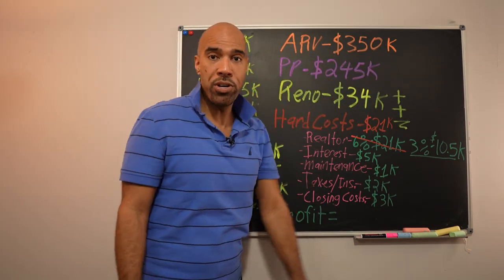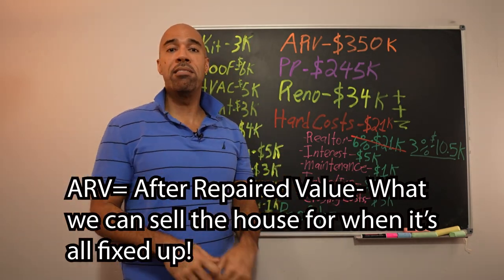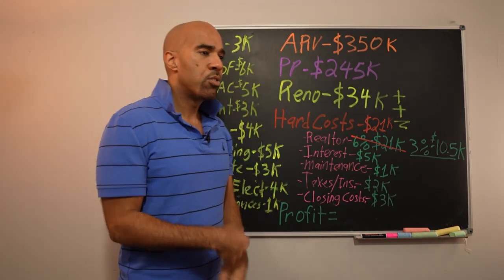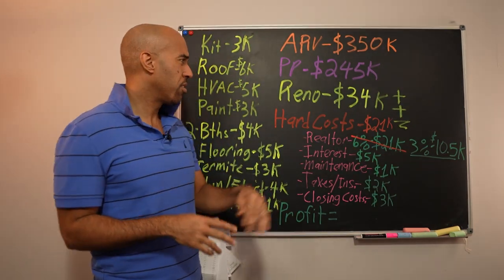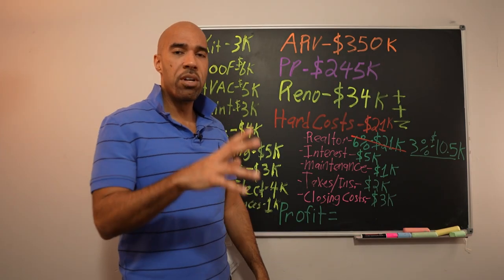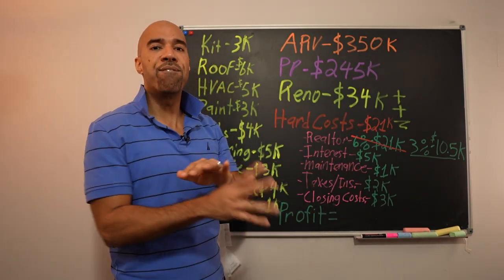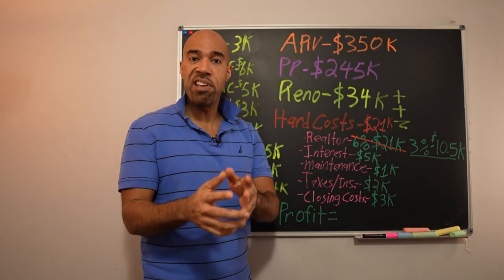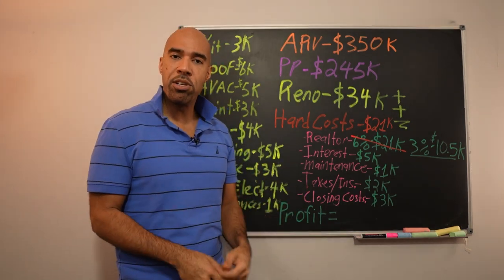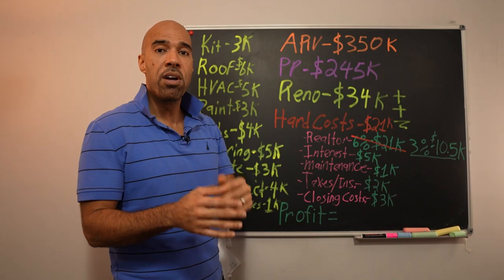We're going to fix it up and sell it at full market value. So the ARV on this one was $350,000 — and you've got to know what ARV is: after repaired value. That simply means what we can sell it for. The purchase price of what we bought it for was $245,000. I borrowed about $200,000 on this deal from private lenders. Remember, we do not use banks. We borrow money from ordinary moms and pops to finance our real estate deals. If you want to learn more about private money, go to that video right there — it explains how private money works and how it differs from hard money.